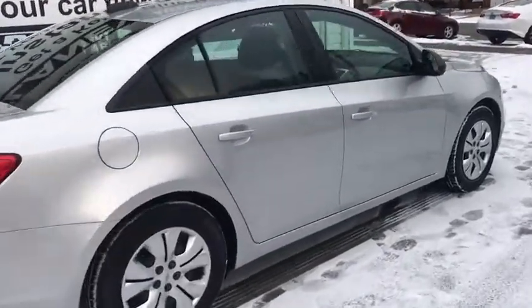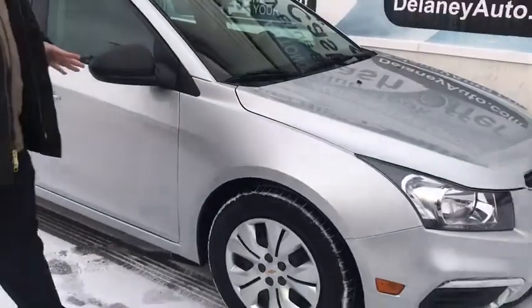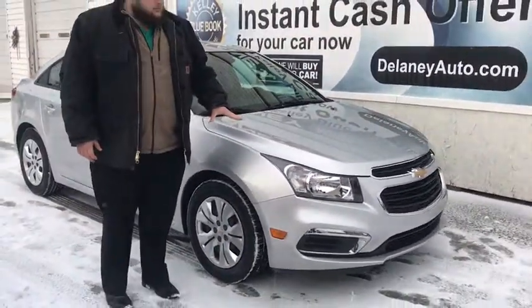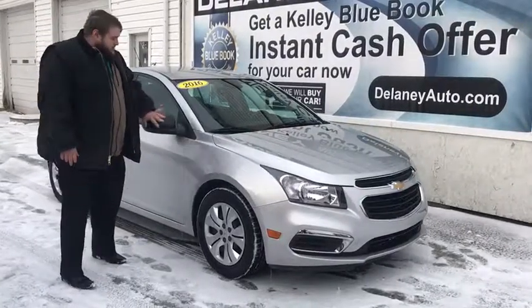Here today guys we have a 2016 Chevy Cruze. As you can see this is a real beautiful silver color. This car comes with wraparound headlights and taillights, keyless entry and breakaway mirrors.